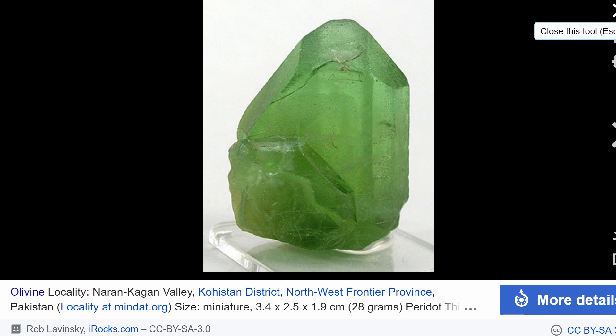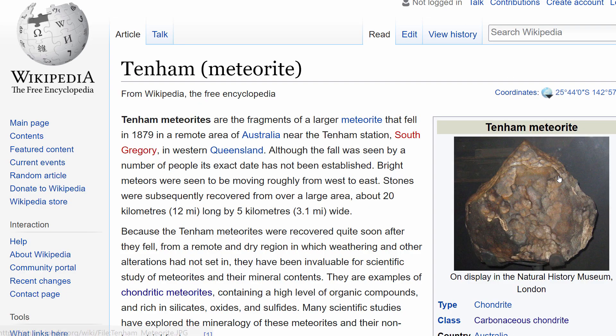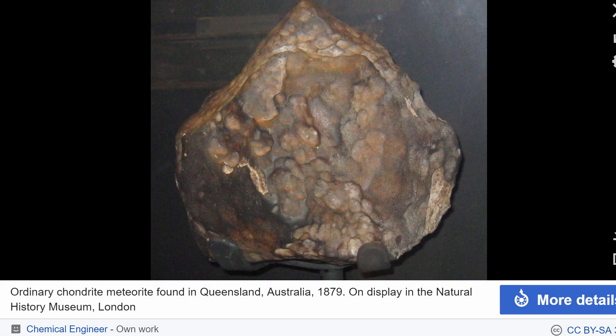We discovered a very interesting meteorite known as the Tenham meteorite back in the 19th century. This particular meteorite allowed us to study the minerals present under very highly pressurized conditions inside planets.